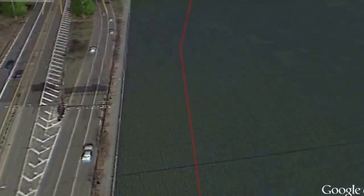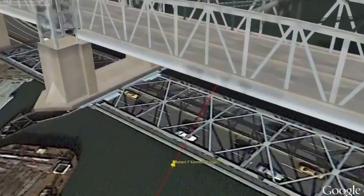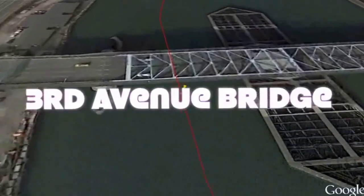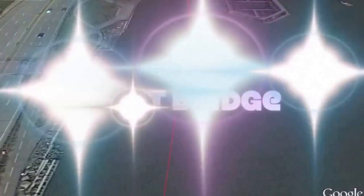A couple of twisty turns and you paddle under several bridges: the Robert J. Kennedy Bridge, then a short distance away is the Willis Ave Bridge, followed by the 3rd Ave Bridge, the Madison Avenue Bridge, then the 145th Street Bridge.